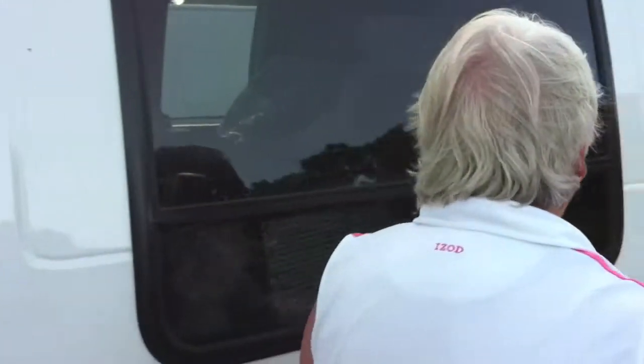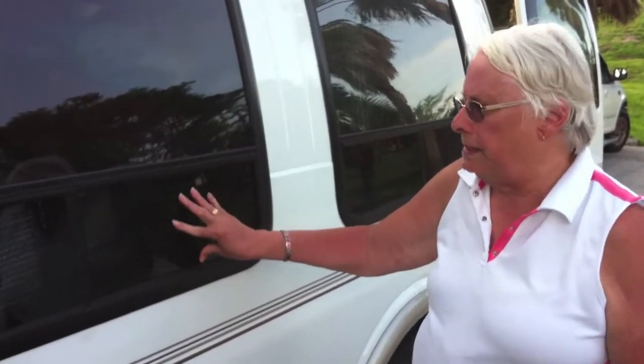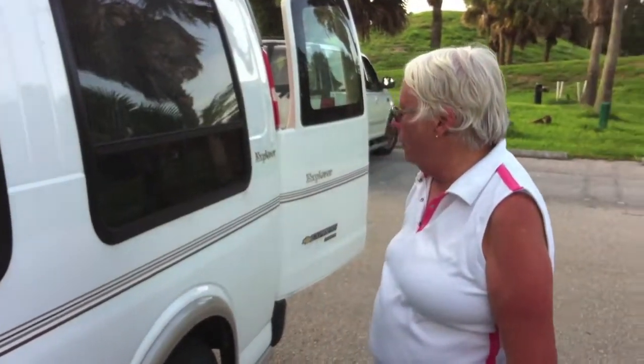We chose a seven-passenger van so that this can be our family vehicle when we get home, and not just a camper. The side windows open and we have screens on three sides. We like the big viewing windows — we think that's cool.